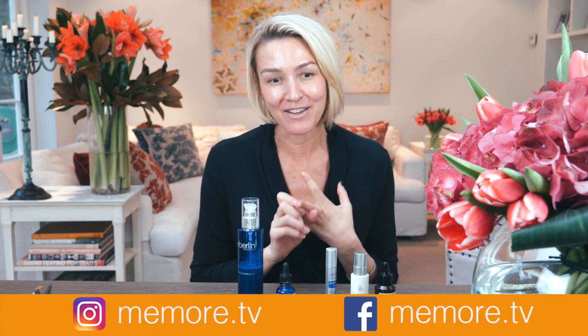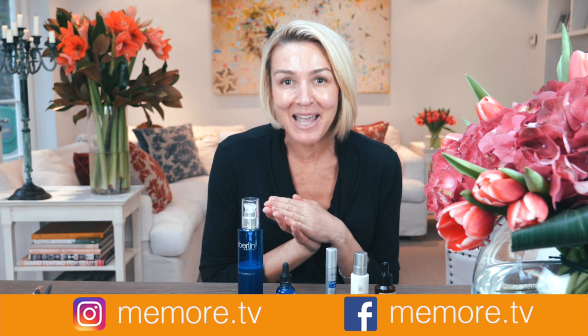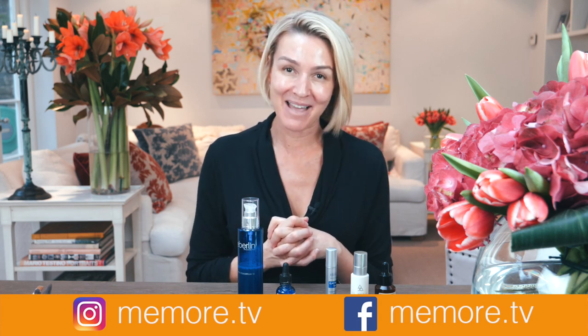These are my top five essential skincare products. I hope you've enjoyed this video. Let me know your top five products in the comments below. If this is the first video you've seen of mine, I do many videos on beauty, paleo, and lifestyle, so please subscribe. You can find me on social media at memore.tv.